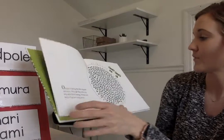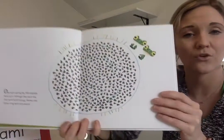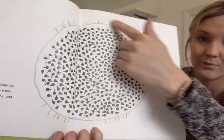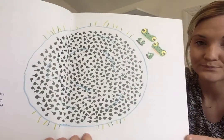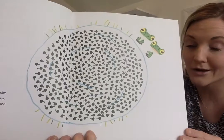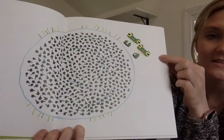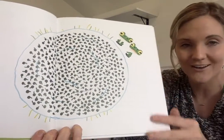999 Tadpoles. I'm seeing a lot of tadpoles in the big circle — probably from the title we can assume there are 999 of them. And then over here on the side, what do we have? Two frogs.